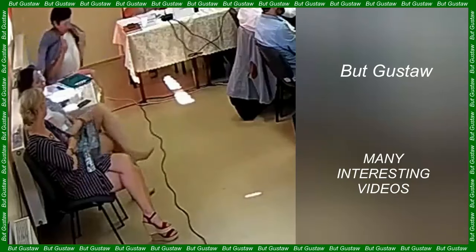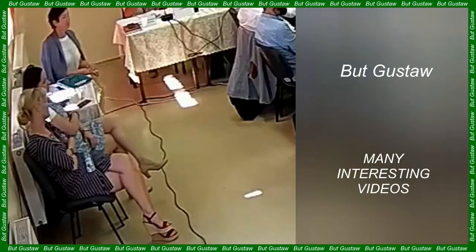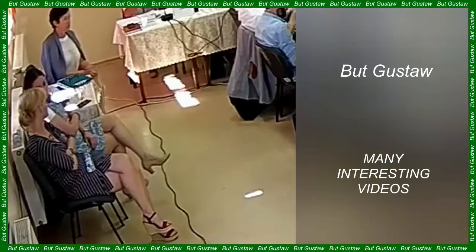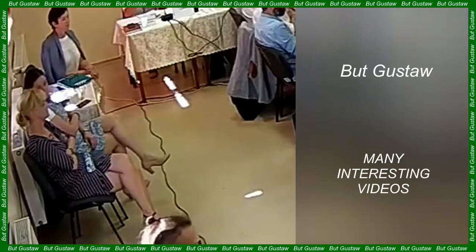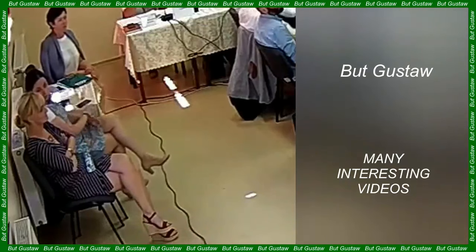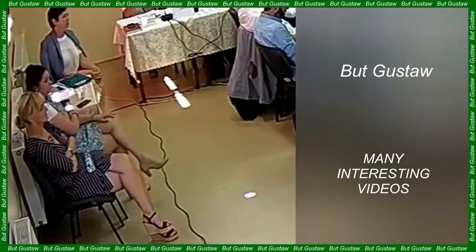Research on the cemetery focused mainly on mastabas — truncated pyramid-shaped tombs usually built of limestone or mud bricks. Scientists focused on a previously unexplored part of the Western Cemetery, which appeared to be an empty area without any buildings.